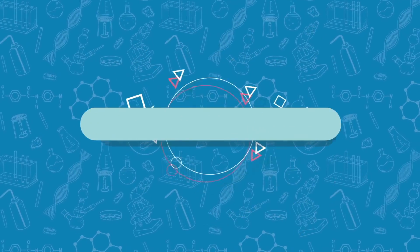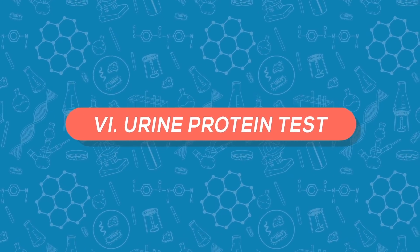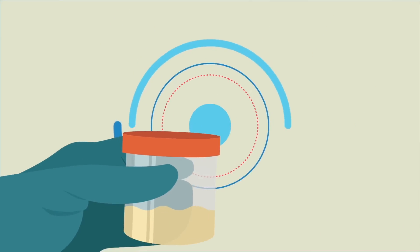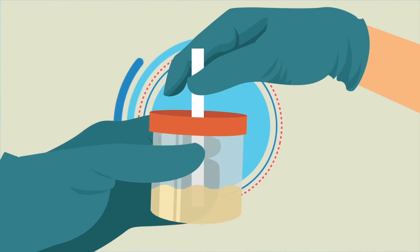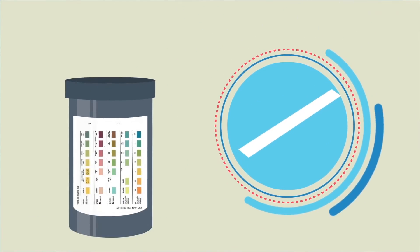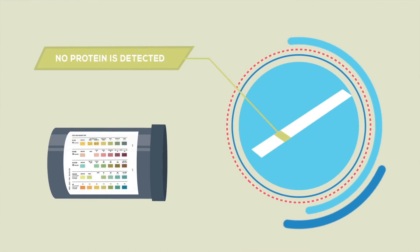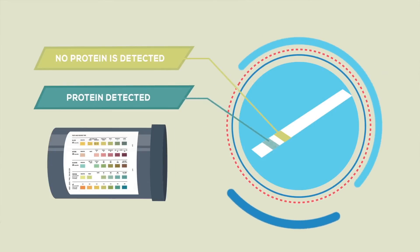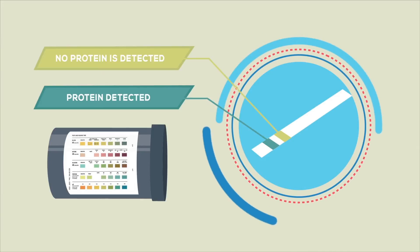The sixth test: urine protein test. This test is conducted to check the urine for protein. Ask the respondent to collect their urine into the provided preservative tube, then dip the test strip in the tube and match the colors. A healthy respondent will have a result of light green on the strip if no protein is detected, whereas a mercury-contaminated respondent will have a result of green, indicating detected protein.